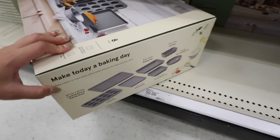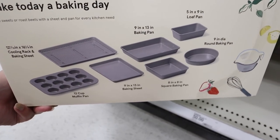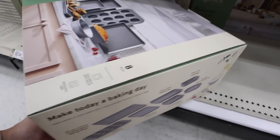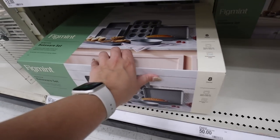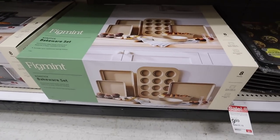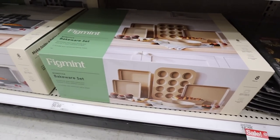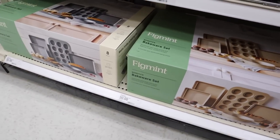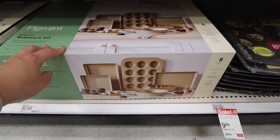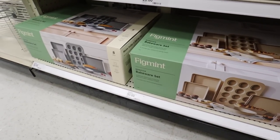This eight-piece nonstick bakeware set includes a cooling rack, baking sheet, muffin pan, smaller baking sheet, and round, square, rectangle, and loaf pans — tons of pieces for $50. That's a really good deal. I'm actually really excited because this bakeware set also comes in gold. I think the gold and green or gold and white would mix really beautifully together if you're trying to update your kitchen. Of course, you know I always love gold everything — this is also $50, but two really good options.